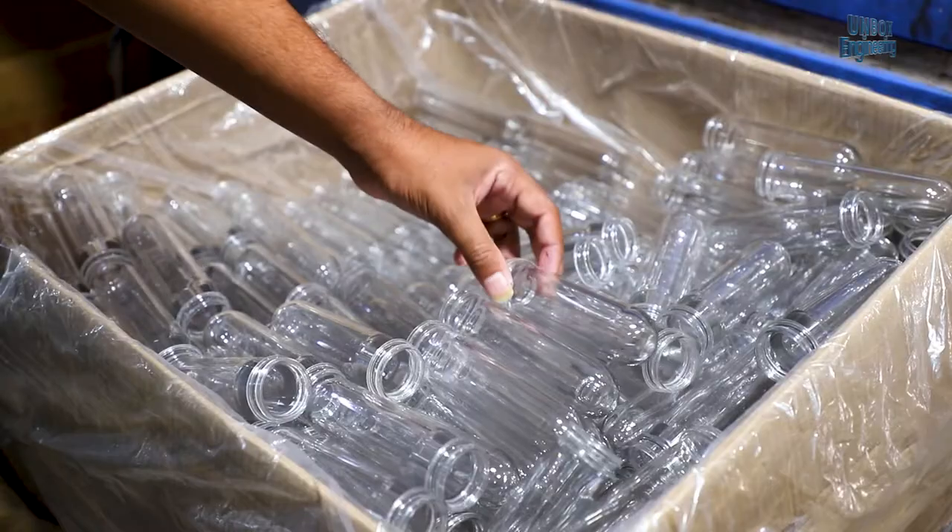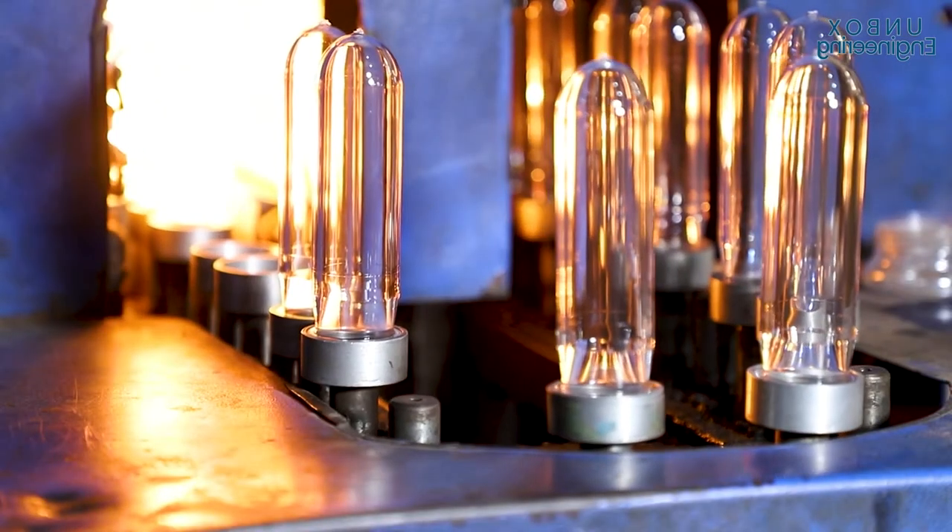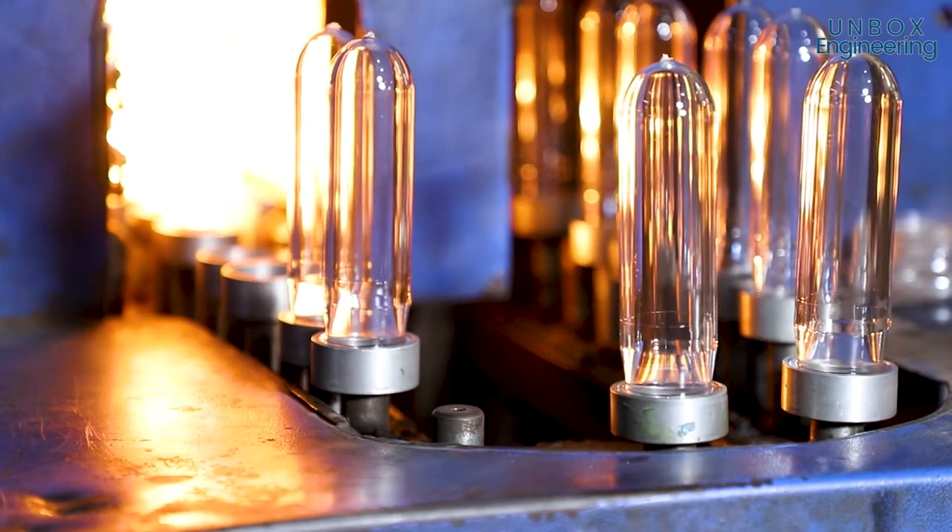First the preform is passed through a heater which heats it to a fixed temperature, which is important for the next process.